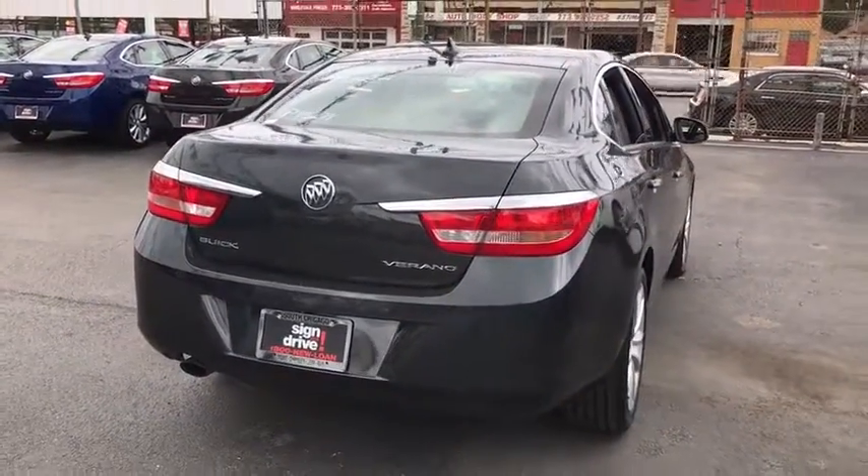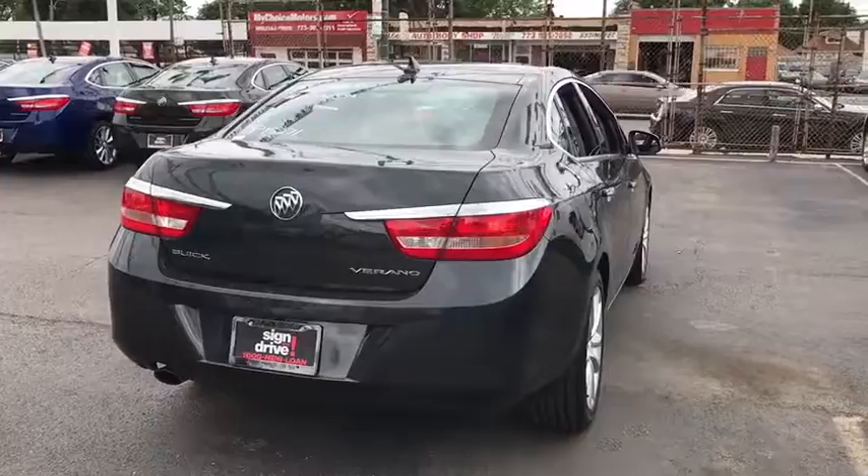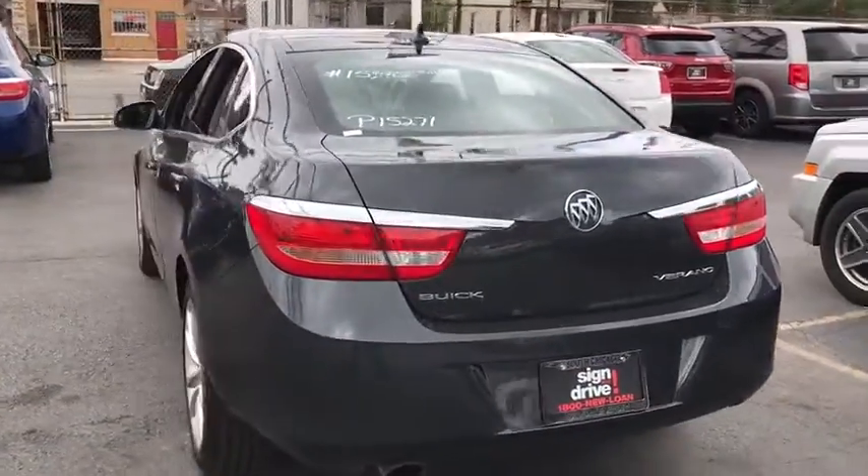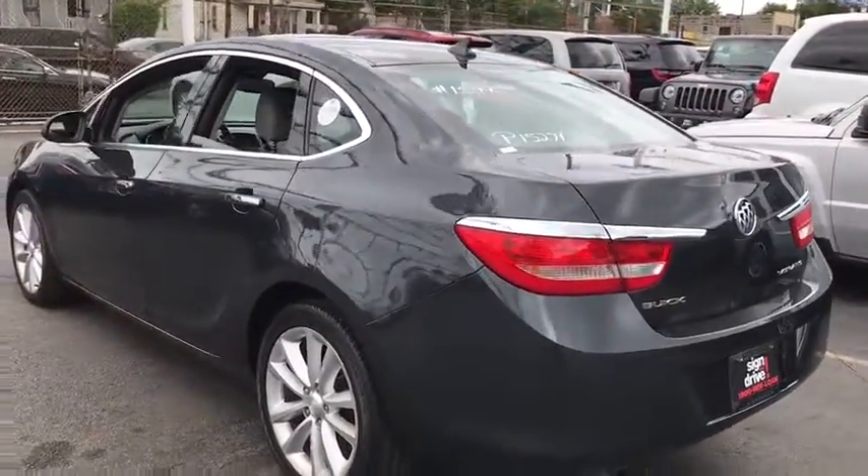Power steering, adjustable steering wheel, four-wheel disc brakes, cruise control, aluminum wheels, floor mats, AM-FM stereo radio, front-wheel drive, climate control, rear defrost.